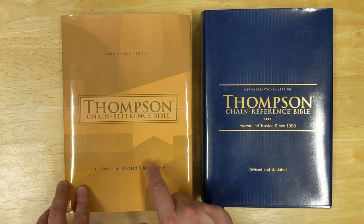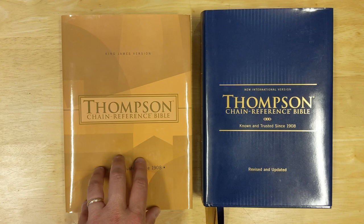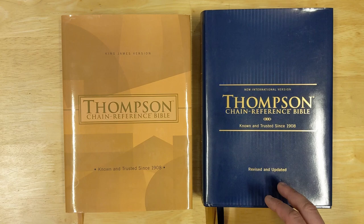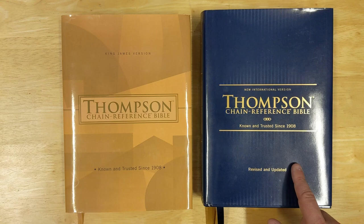I will give a caveat right off the bat: because this is the King James Version and this is the NIV, I'm not sure if some of the differences we see may have to do with the translation. I believe the KJV is going to be a lot like this, but it is possible some of the things I point out are going to be different when the KJV Comfort Print edition comes out.